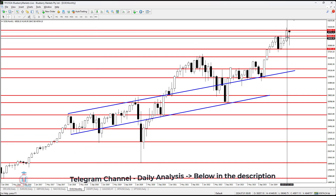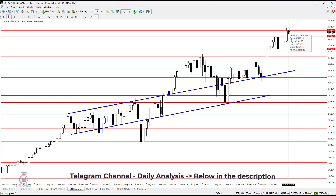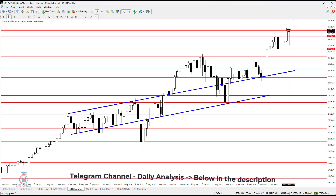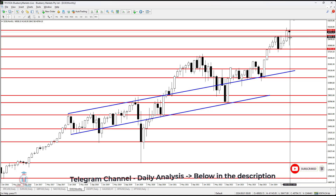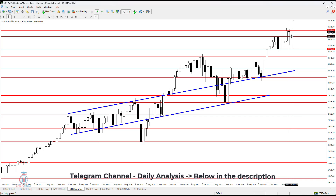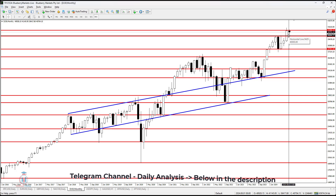The monthly time frame currently shows a pretty strong week on the lower side with a bearish candle, but we'll see in the next two weeks how this plays out. $41,000 is a very important resistance level, and the price has been pushed back up due to bullish strength. It is very important for the monthly price not to go below $40,000, which is an important support level.